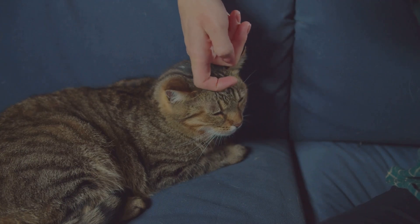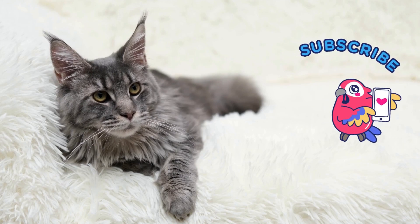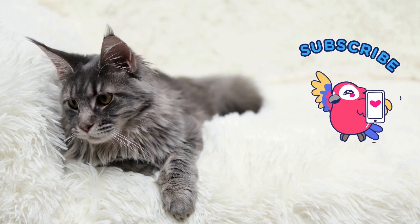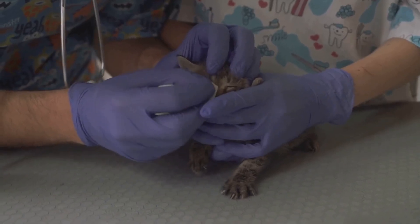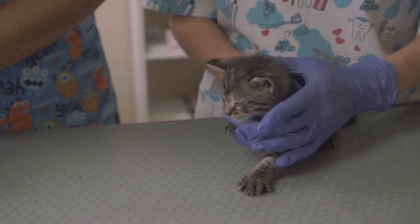If you found this video helpful or interesting, show some appreciation by hitting the like button and subscribing for more. This helps us make more informative videos about cats. We are working on a group of channels around superfood and health in pets and animals. The first three channels are about horses, rabbits, and this channel about cats. There are already hundreds of interesting videos, and we will be creating more. You can find the links in the description below.